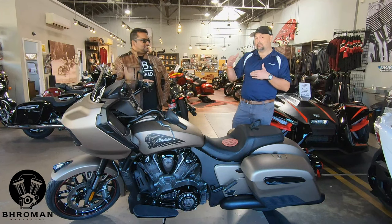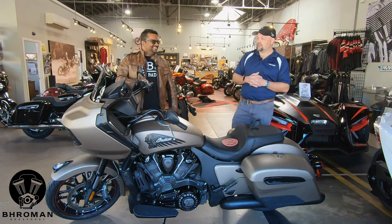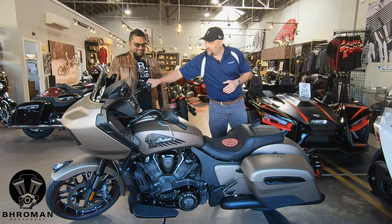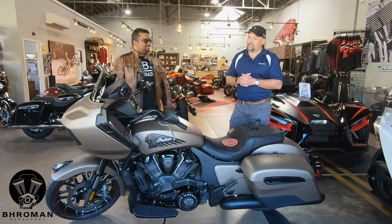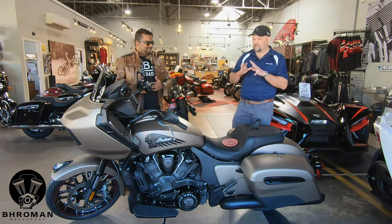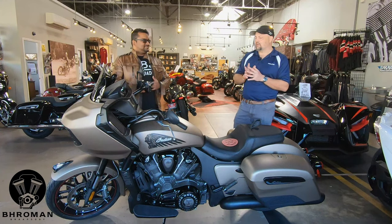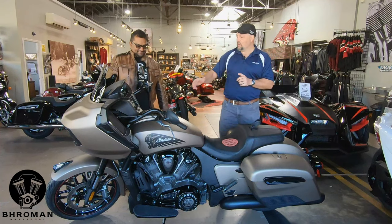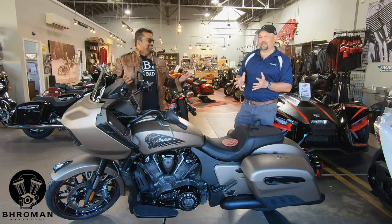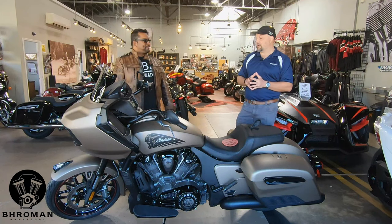It's got standard mode, which is kind of the middle ground, and of course it has sport mode — the fun mode. Sport mode is exciting because in standard mode, if you twist the throttle hard, the computer says it wants to ensure there's no wheel slip and keep everything super smooth. Whereas in sport mode, when you do that, the computer basically says okay, let's go — if that's what you want, I'm going to give it to you.